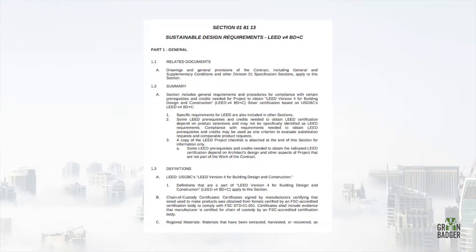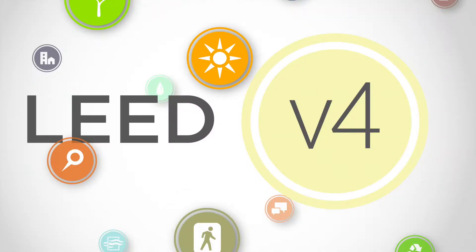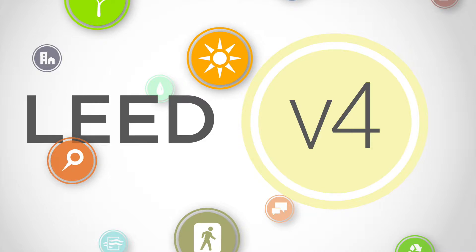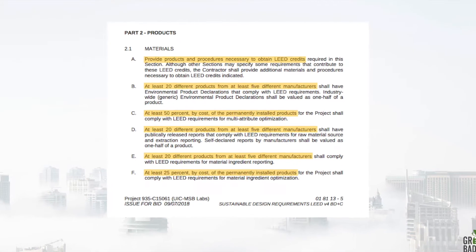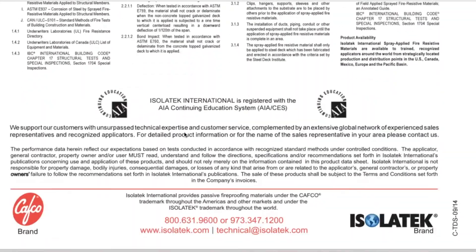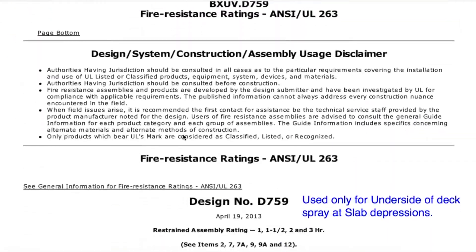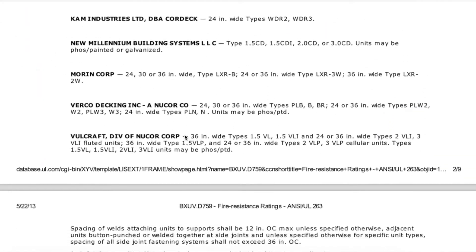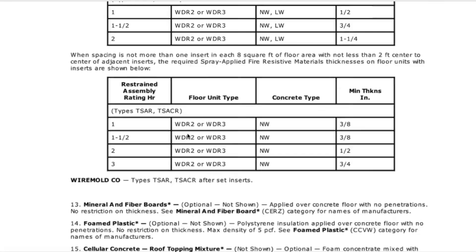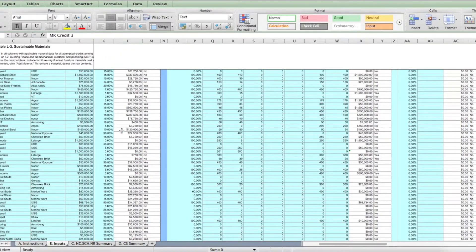Project teams are getting hammered chasing convoluted LEED paperwork when they could be focusing on getting buildings complete on time and on budget. This is especially true with the recent release of the even more complicated LEED version 4. Many companies have no standardized process for managing LEED documentation corporate-wide. Instead, project teams are left up to their own devices, sifting endlessly through submittals and going back and forth with subs over missing or incomplete LEED documentation, if they're getting anything at all. Some are even forced to walk around the job site and try to field-verify products as they go, all while logging millions of dollars of materials and products into cobbled-together spreadsheets and hoping for the best.